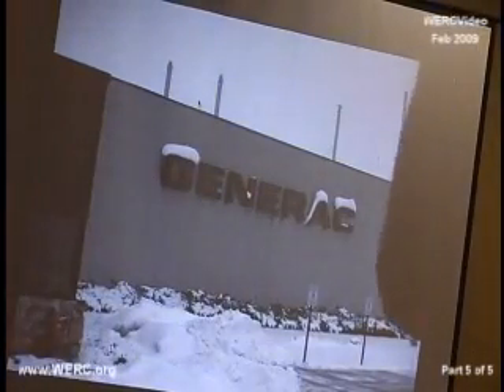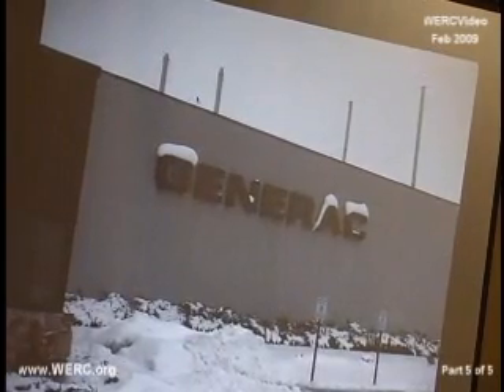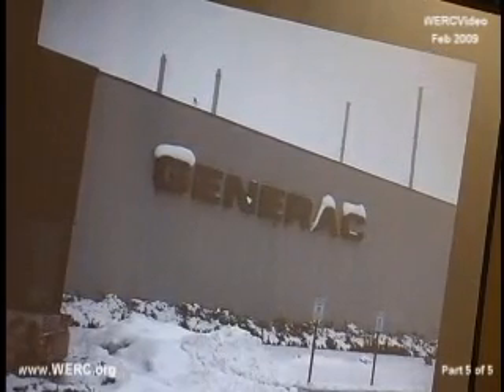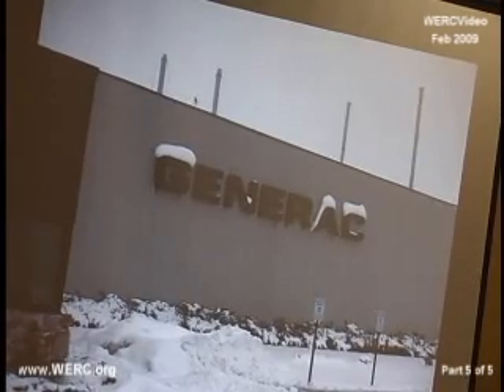So that's the first facility, and the second one is Generac. They have been very gracious in allowing us to photograph their facility and offering to talk to people who might be interested in doing this.